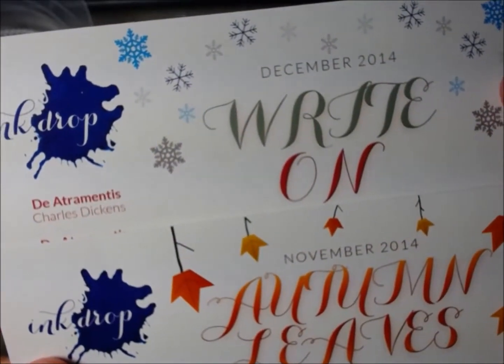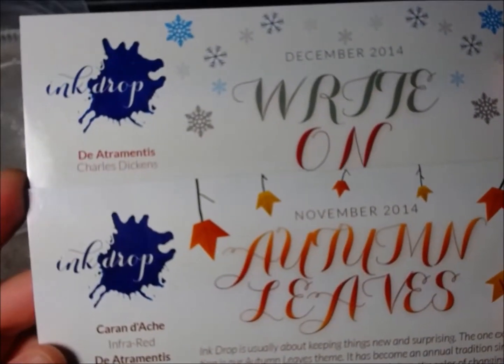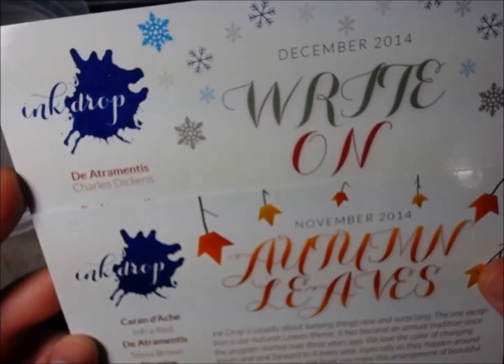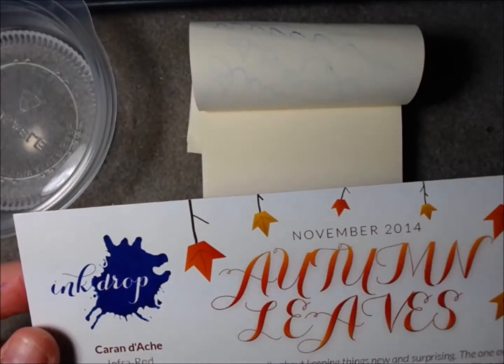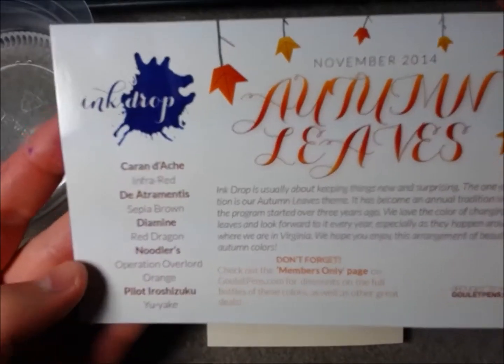I personally kind of would have wanted to see an October one because Halloween is my favorite holiday, and I just love Halloween things. But I'm only going to do the November one this time, which the theme was Autumn Leaves — which is fantastic, I love Autumn so much.